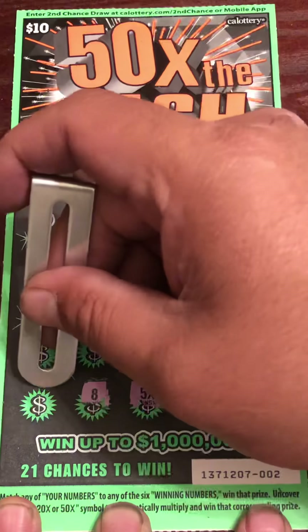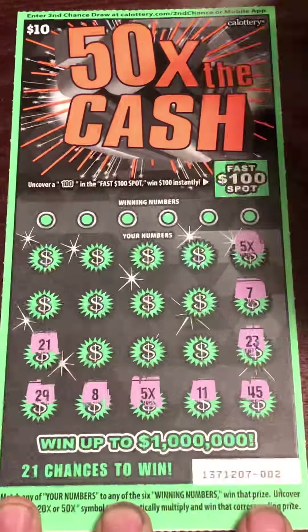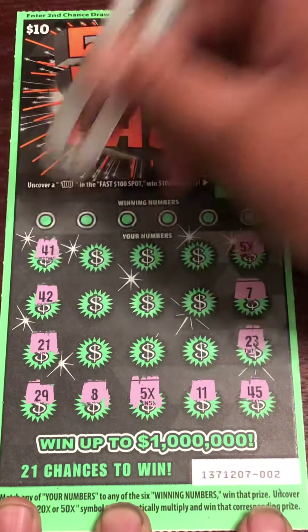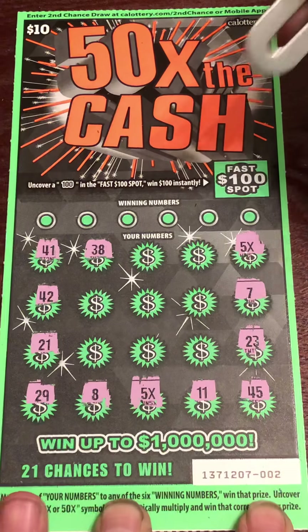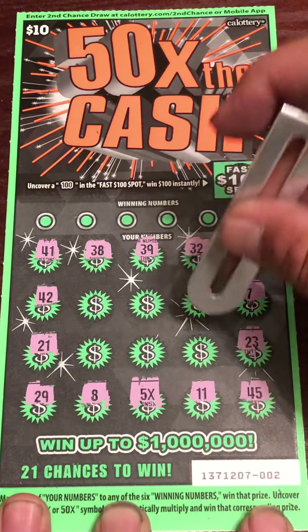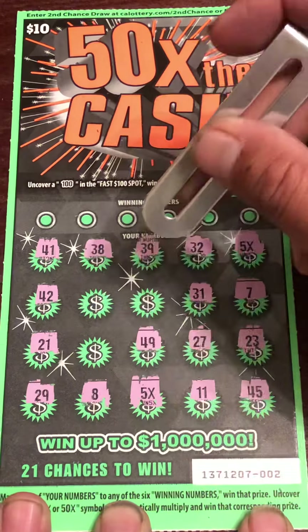Number 8, 29, 21, 42, 41, 38, 39, 32, 31, 27, 48.